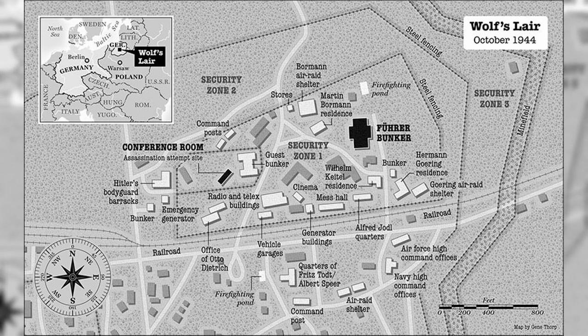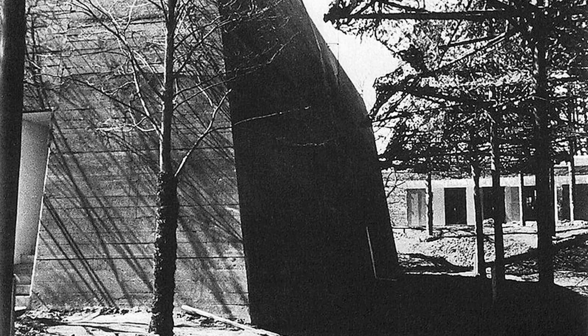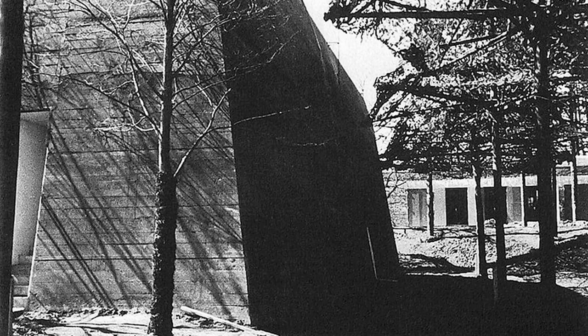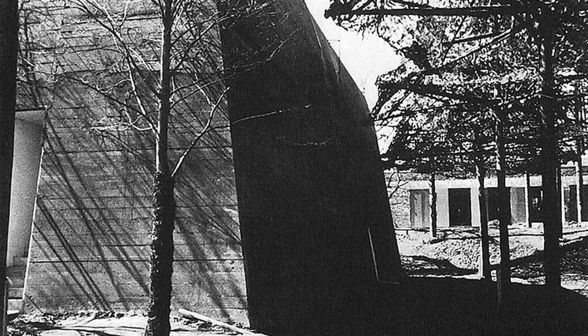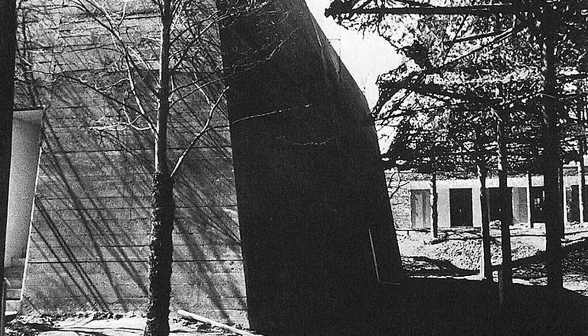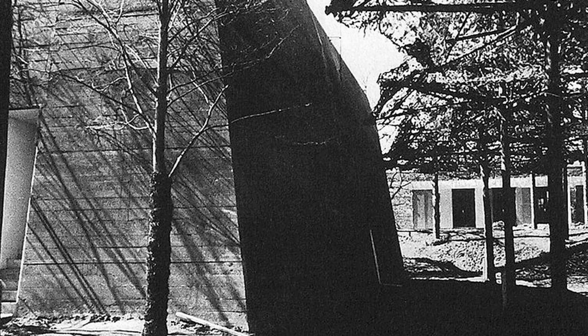Security zone 1 was in the centre of the two previous zones. It was surrounded by steel fencing and guarded by specially trained SS troops. The facilities inside this area were especially secure, as it contained the Führer's Bunker and ten other bunkers. These were assigned to high-ranking members of the Nazi party, such as Martin Bormann, Hermann Göring and Wilhelm Keitel. Each of these had two-metre, or six-foot, thick concrete walls, reinforced with steel.